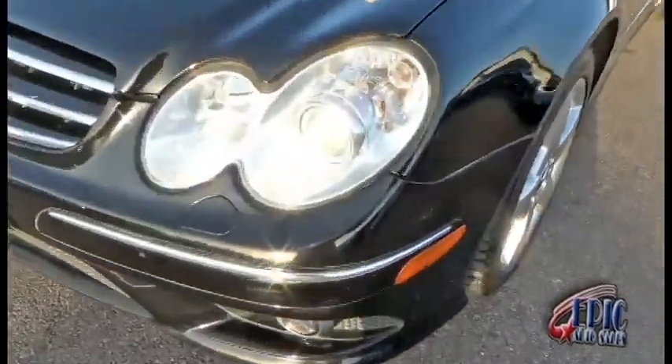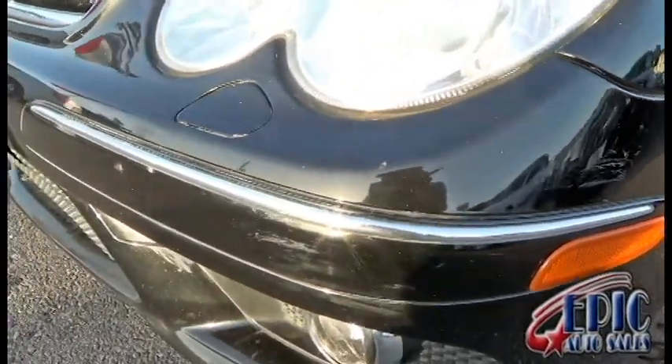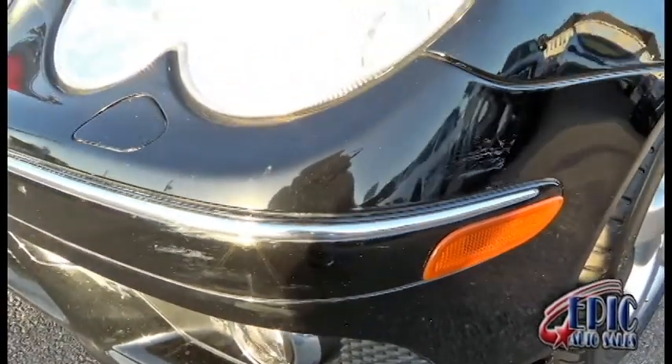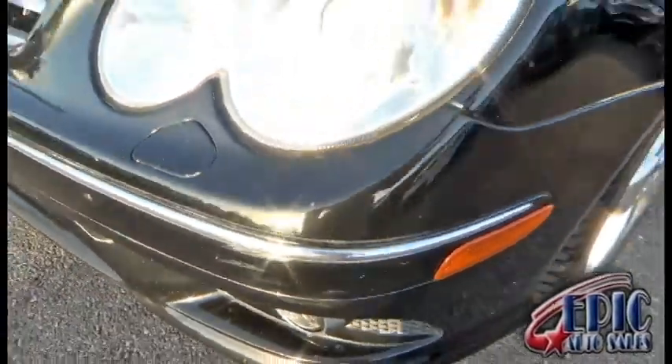Right off the bat I do see a little bit of an issue right here on the bumper — a bit of a scuff, and that's about it, just a scuff. If this is an issue, we could definitely take care of this here on site upon request.